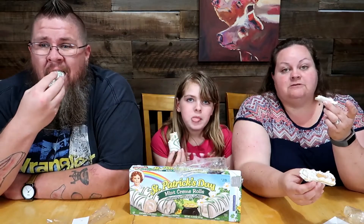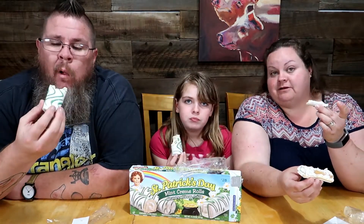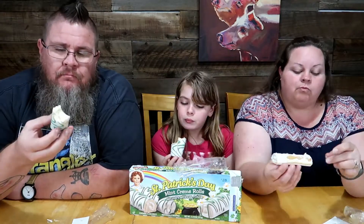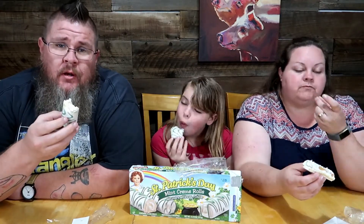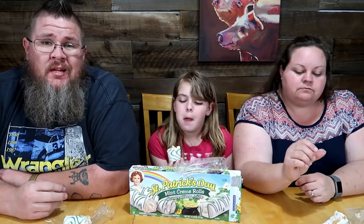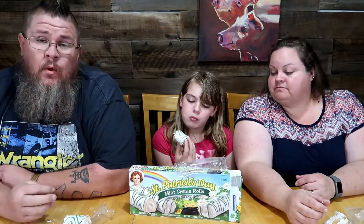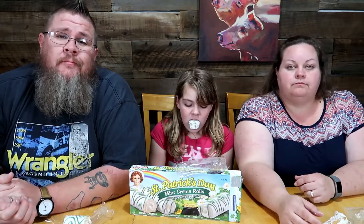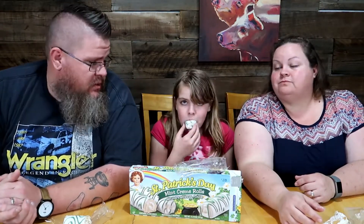I would highly recommend these. I don't know if I'd drive 20 miles again just to get them, but they're good — definitely a winner. So if you want to find those, like I said, go to littledebbie.com, use the store locator, and maybe they're at your local grocery store and you don't have to drive 20 miles.